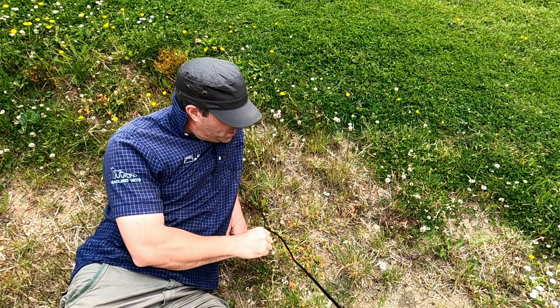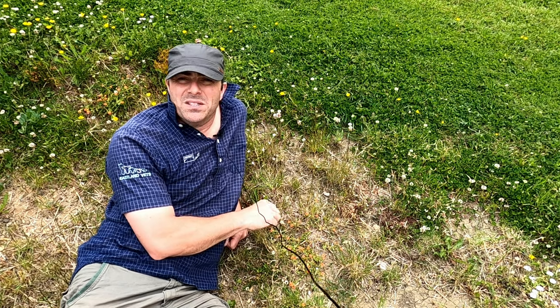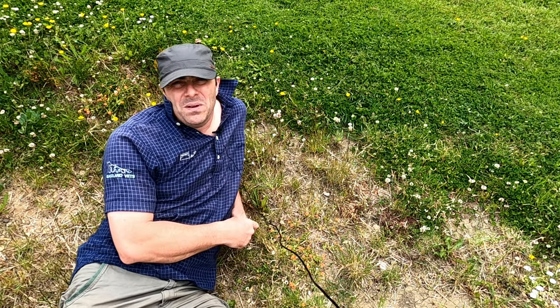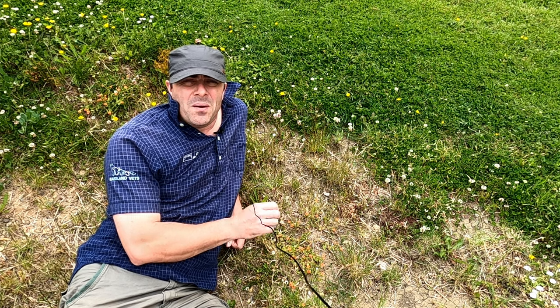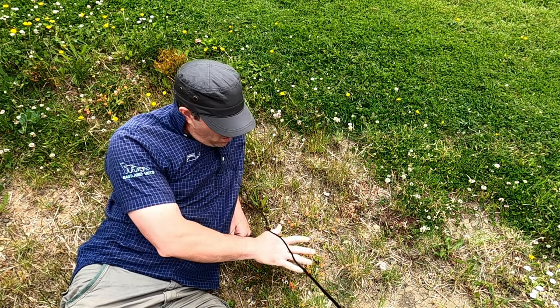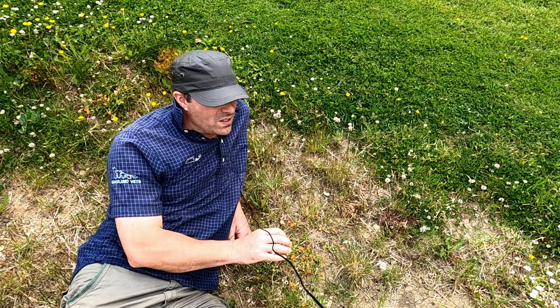Today we're on a bit of a rough patch of ground and we're having a look at this little plant down here with the beautiful flowers. It's Scarlet Pimpernel, or Anagalis Arvensis. In Welsh it's Gulladhin Maia, and it also goes by lots and lots of other common names because of one of its characteristics.